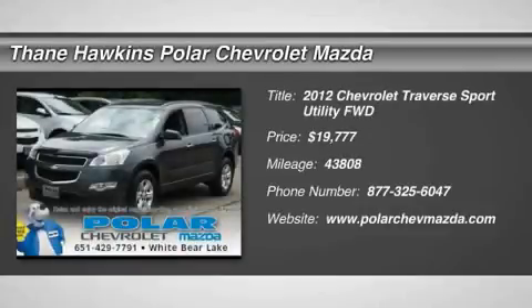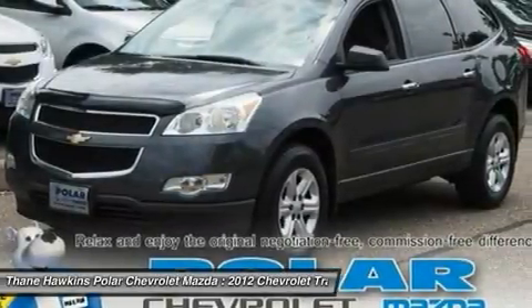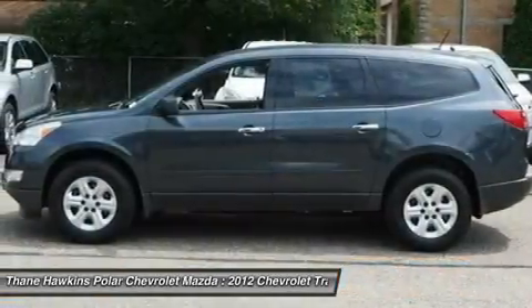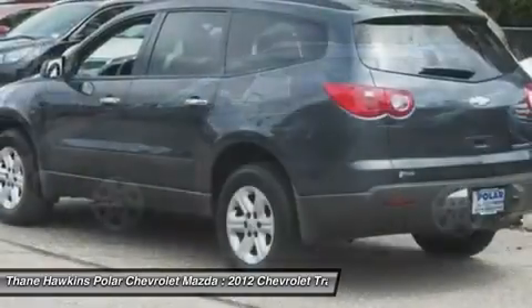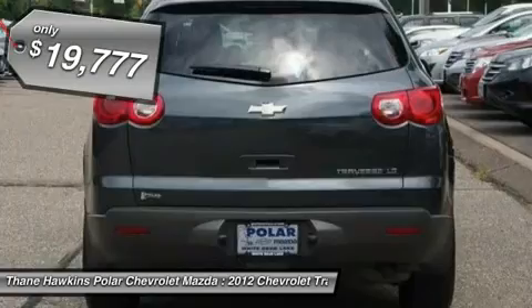The 2012 Chevy Traverse. Chevy Traverse is more stylish than minivans and far more fuel and space efficient than truck-based SUVs. Crossovers like the Traverse are excellent family vehicles and is priced below $20,000.